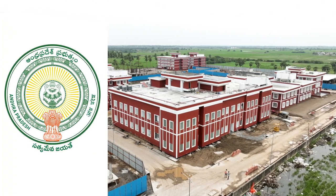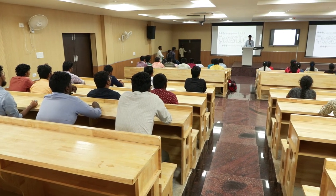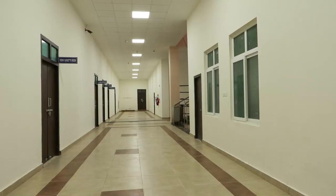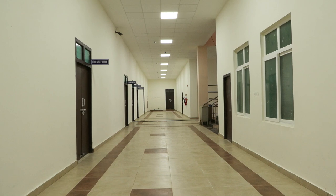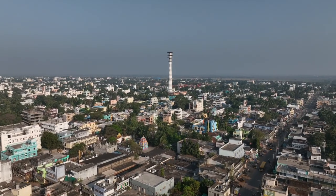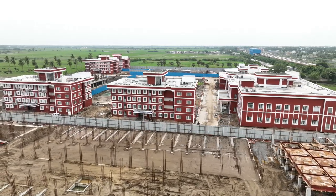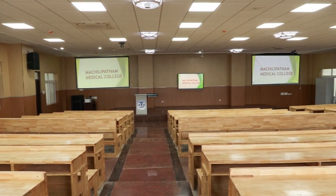The Government of Andhra Pradesh has embarked on a mission to improve healthcare and medical education for its citizens by building 17 new medical colleges across the state. One of these remarkable projects is the Machili Patna Medical College, located near the stunning Bay of Bengal. This college covers an expansive 64.3 acres and is set to revolutionize medical education in the region.